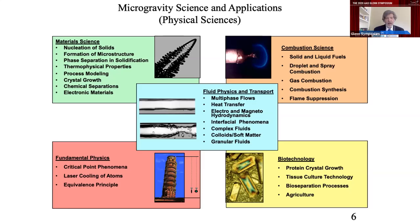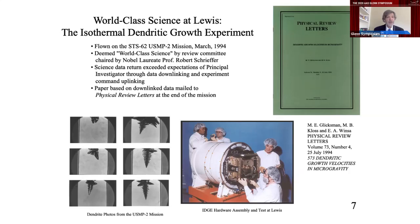One particular material science experiment worth highlighting was conducted in the 1990s and was developed by Glenn Research Center for a university principal investigator. It definitively tested the major theory for how solidified microstructures formed due to temperature undercoolings during industrial casting. This was world-class science recognized by panels including those headed by Nobel laureates. It literally helped rewrite some textbooks on the phenomena. Folks at Glenn Research Center worked diligently with the university PI to convert broad science goals into objective instrument requirements, measurement requirements, and experiment requirements, then designed and built the actual flight payload that flew on the space shuttle.